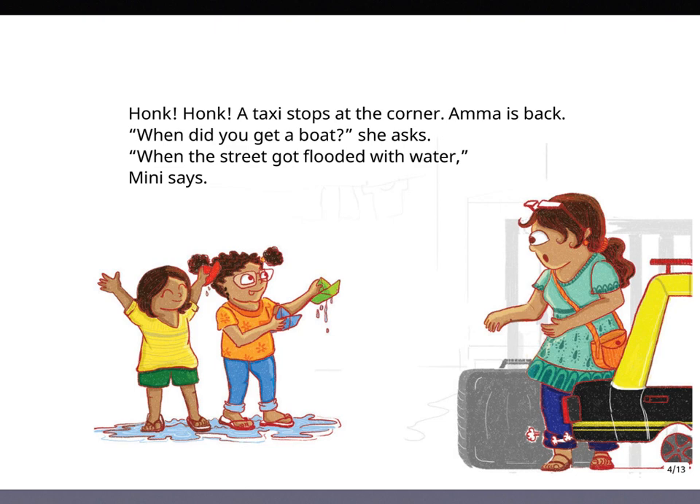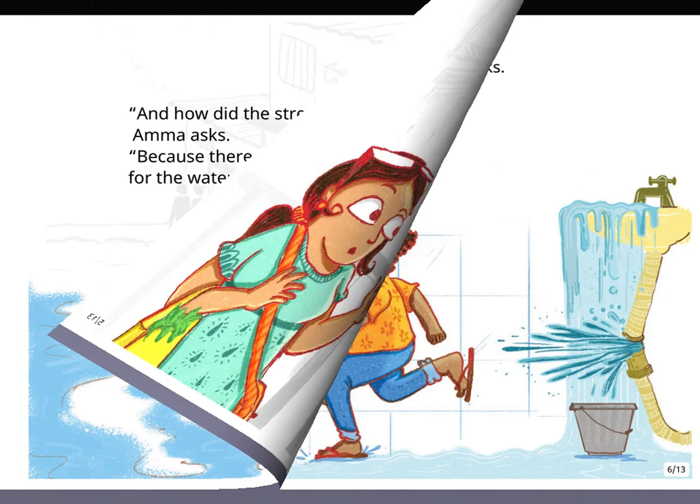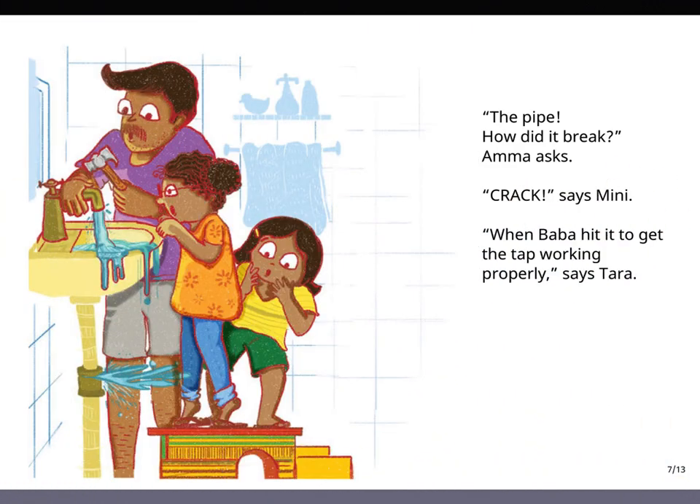When did you get a boat? she asks. When the street got flooded with water, Minnie says. And how did the street get flooded with water? Amma asks. Because there was not enough place for the water in our house, says Tara. Why didn't you use buckets to hold the water? Amma asks. How could we? The water was rushing and gushing out of the pipe, says Minnie. It was splashing and washing the floor, adds Tara.